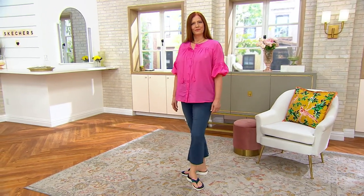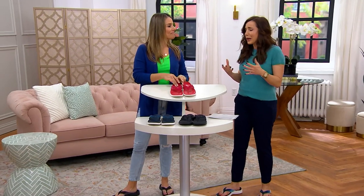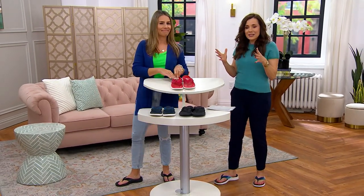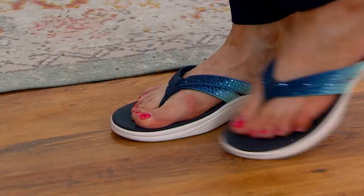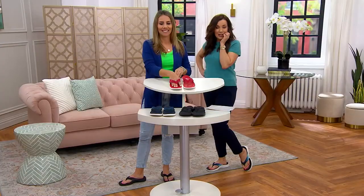I wanted to stress Arch Fit. The problem is, you talk to podiatrists and they say some of the worst things you can wear are pointy-toed stiletto pumps and flip-flops. This is not a flip-flop — it is a fantastic sandal at $59.98.